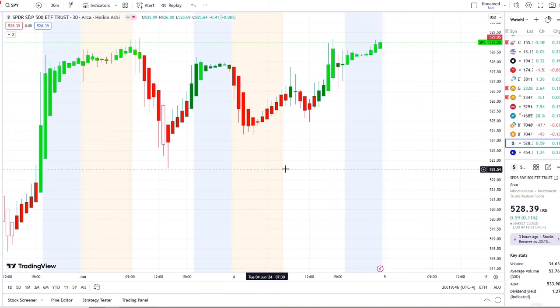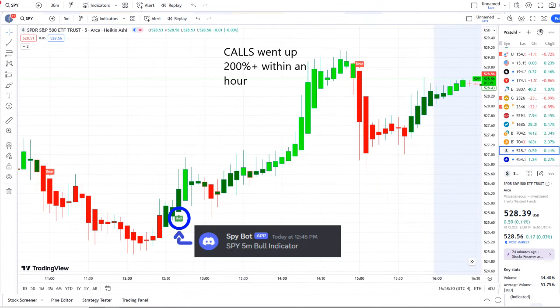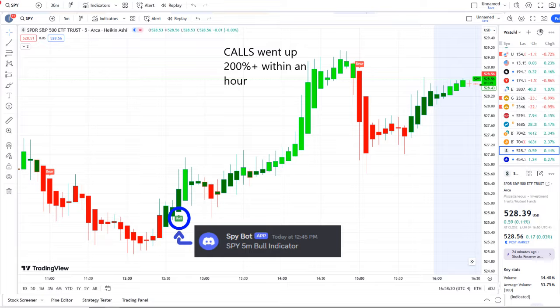Here we are with the SPY, the S&P 500 index, continuing to fight to hold support and testing key resistance levels. In today's volatility, our SPY bot at 12:45 PM sent out a bull indicator, and from that moment forward inflows crossed the midpoint to the upside — full strength on 42 Vision — and call options went up 200% plus within an hour.